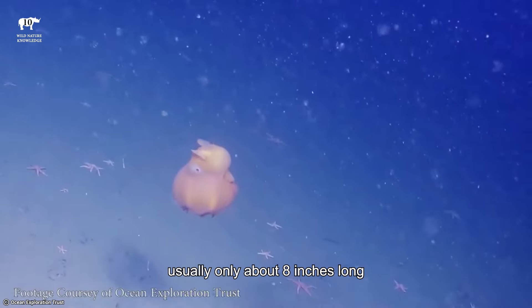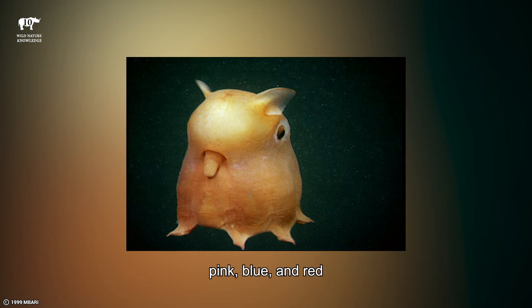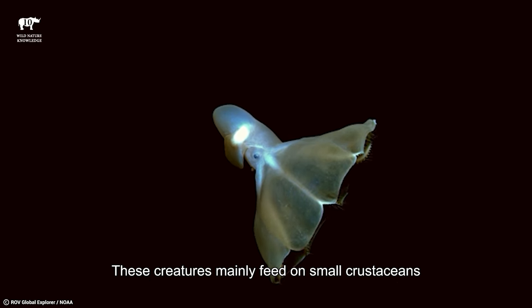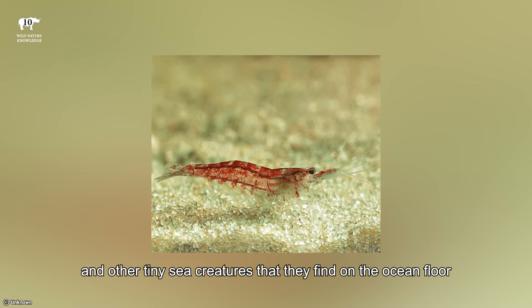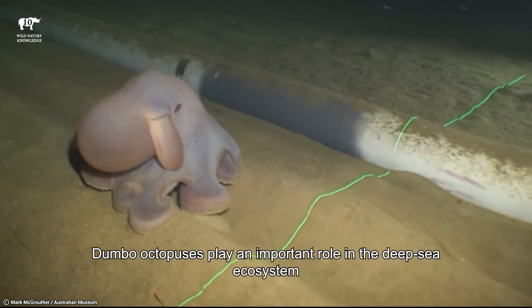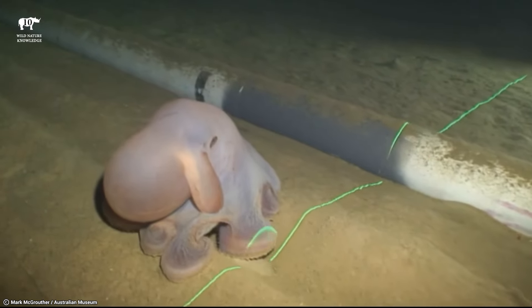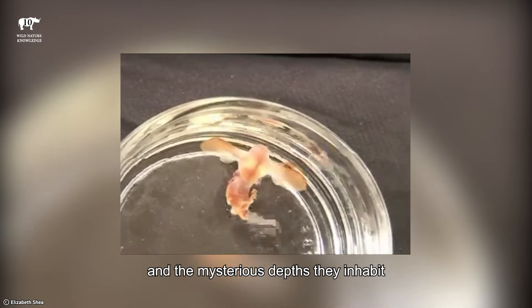These octopuses are quite small, usually only about 8 inches long, and they come in various colors like pink, blue, and red. They mainly feed on small crustaceans and other tiny sea creatures that they find on the ocean floor. Despite their small size, Dumbo Octopuses play an important role in the deep-sea ecosystem. Scientists are still learning more about these fascinating creatures and the mysterious depths they inhabit.